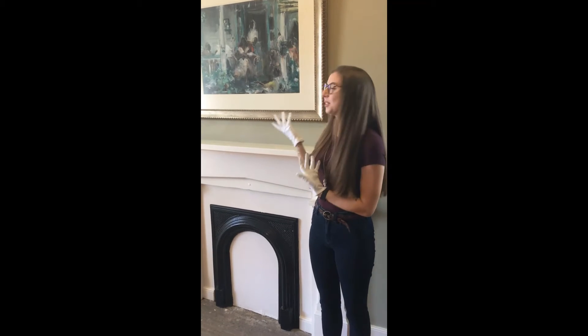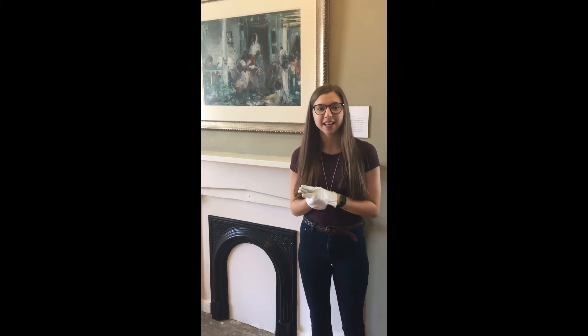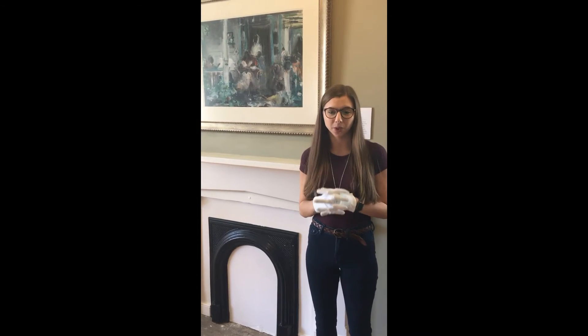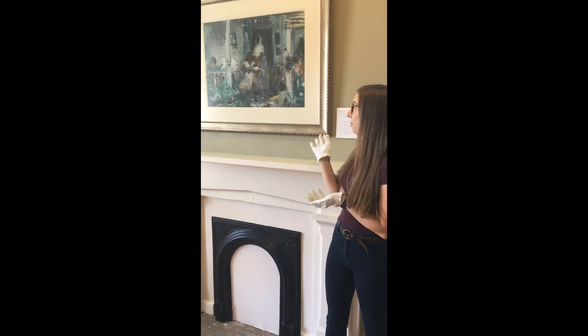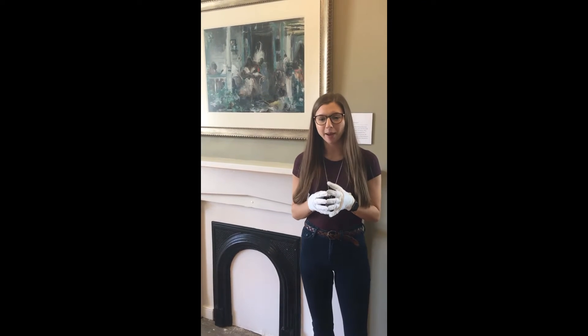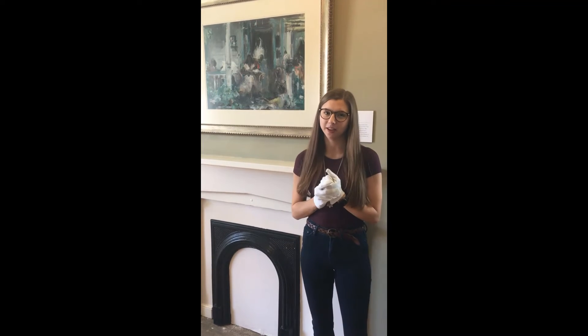Hi! This is War News, a watercolor by local artist Walter Biggs. This is just one of the many Biggs works we have on display here at the Salem Museum. This particular painting even received a gold medal award from the American Watercolor Society in 1951.